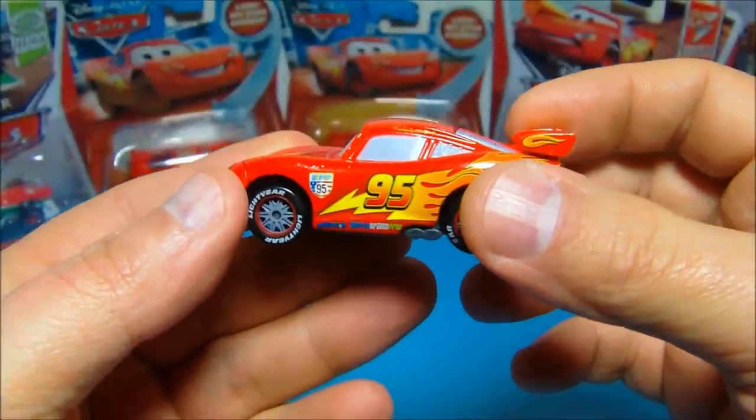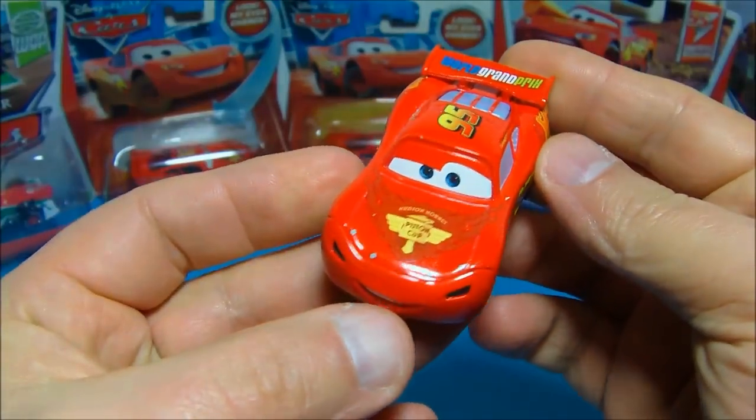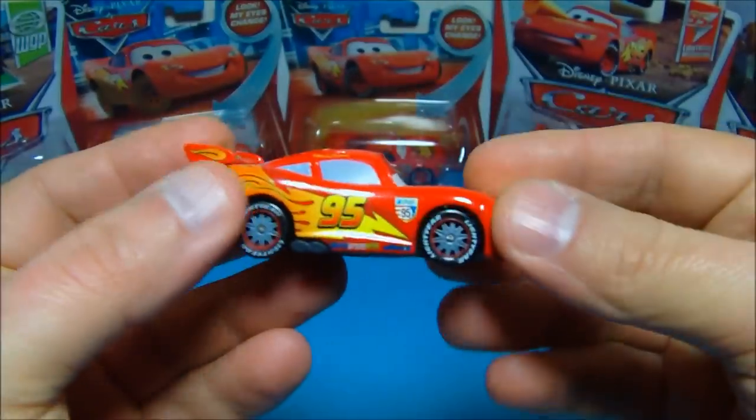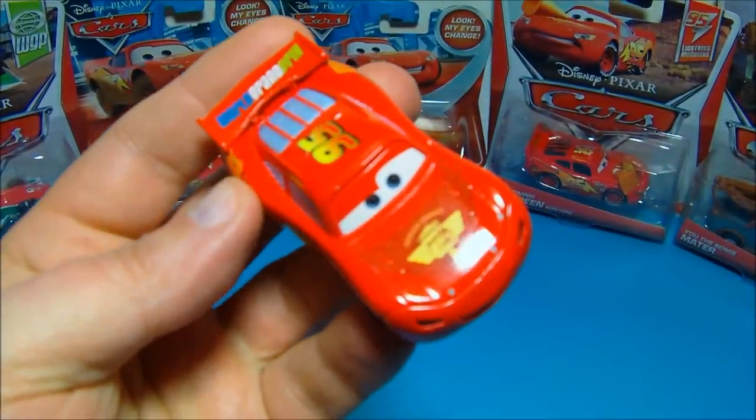Thanks for watching everybody. You've just seen Disney Pixar Cars 2 Lightning McQueen Lights and Sounds. This thing is absolutely fantastic. Go get yourself one. Take it easy, everybody. Bye!